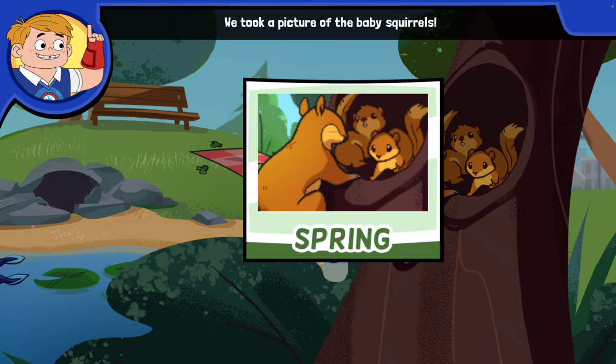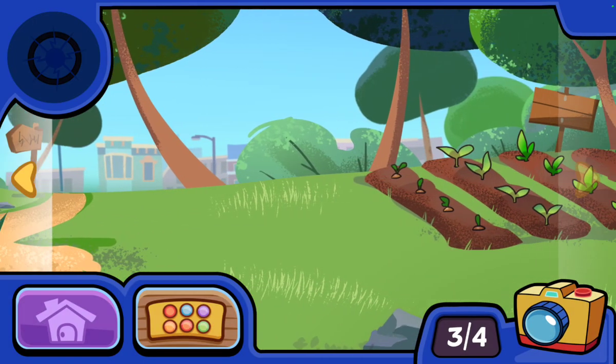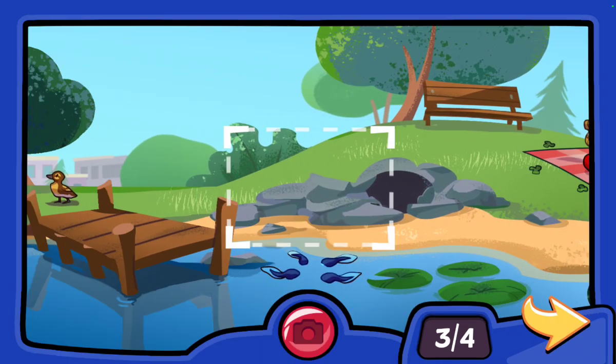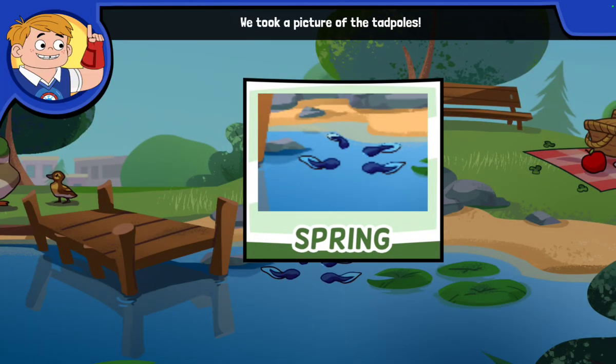We took a picture of the baby squirrels! Many animal babies are born in the spring! We took a picture of the tadpoles! Tadpoles are baby frogs — they will grow legs and turn into frogs!